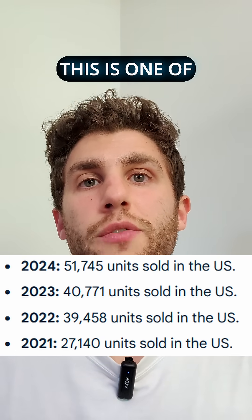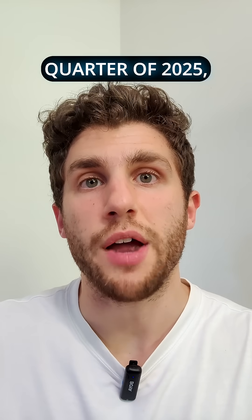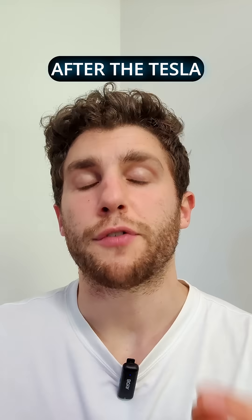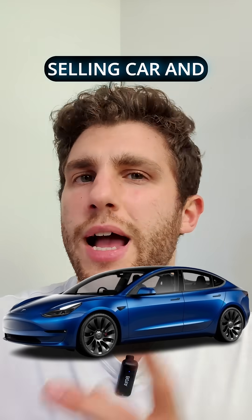Well, five years later, this is one of the best-selling EVs ever. In the first quarter of 2025, it sold more than 11,000 units and it's second only after the Tesla Model Y and the Tesla Model 3. So it's a great selling car — let's hear why.